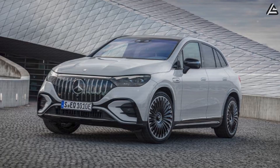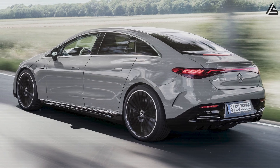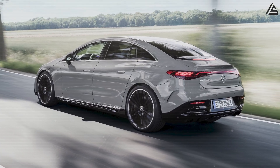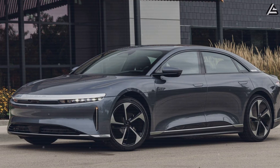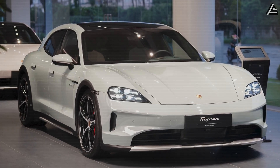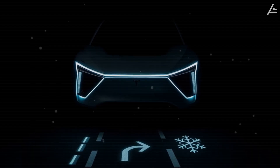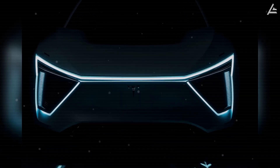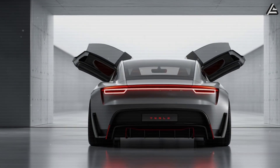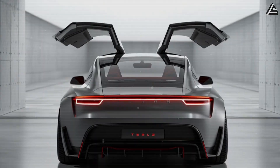Vehicles like the BMW iX or Mercedes EQE have driver profiles, but they rely entirely on manual configuration and do not continuously learn. Even high-end EVs like the Lucid Air or Porsche Taycan provide limited predictive adjustments tied to presets rather than real-time behavior. Tesla's Model 2, by contrast, integrates real-time AI-driven personalization, bringing luxury-level adaptation to a $25,000 mass-market vehicle — a feat unmatched in the industry.